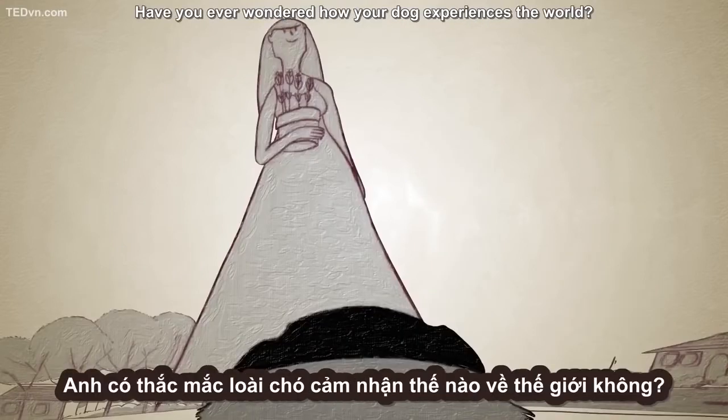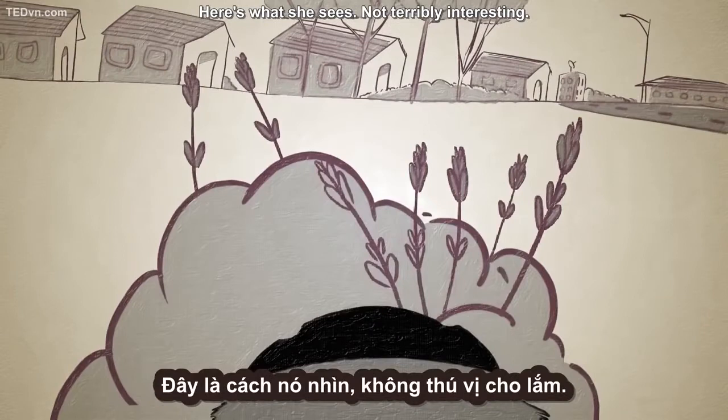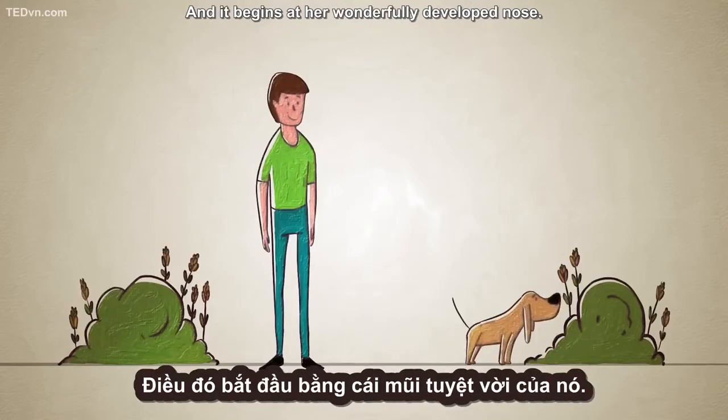Have you ever wondered how your dog experiences the world? Here's what she sees — not terribly interesting. But what she smells, that's a totally different story. And it begins at her wonderfully developed nose.